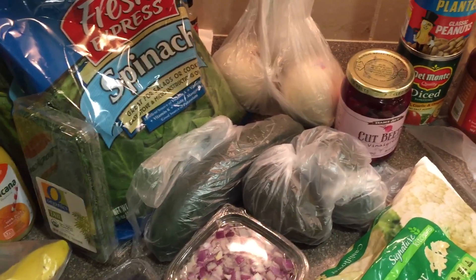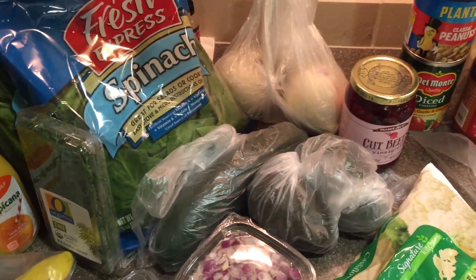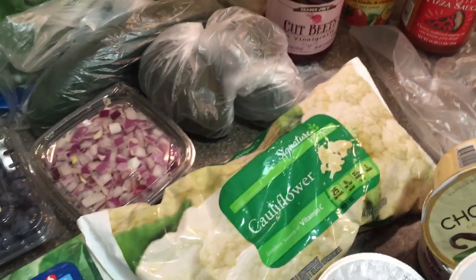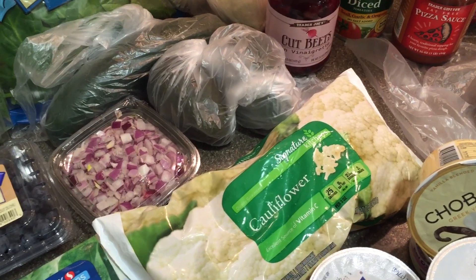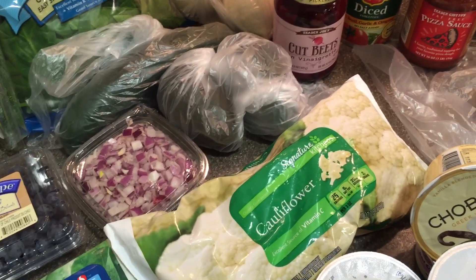Possibly with some canned salmon, maybe with some hard-boiled eggs — to be decided. Onions to go in various things. Beets to have with my Mediterranean burger. Cauliflower, which I'm going to mash up to make a chicken Italian sausage dealio.